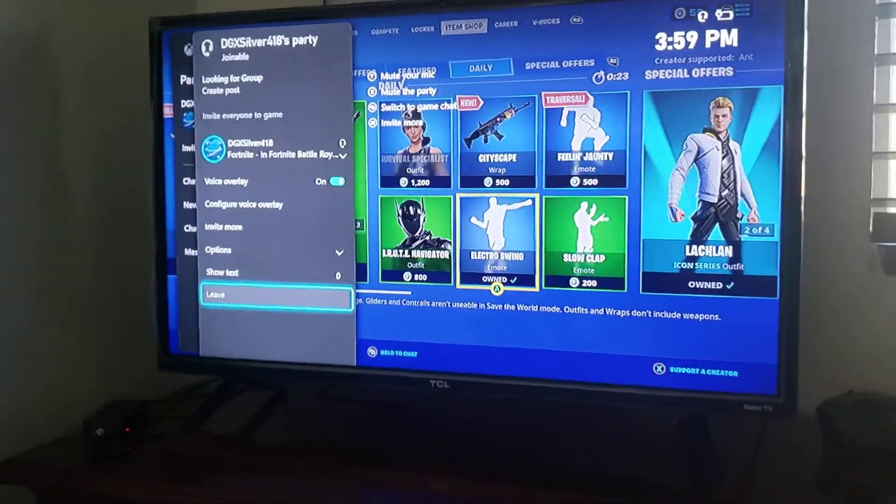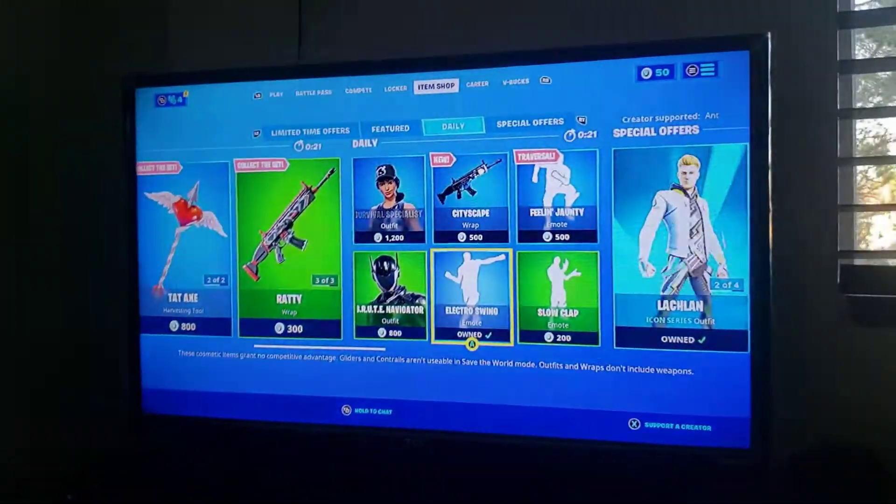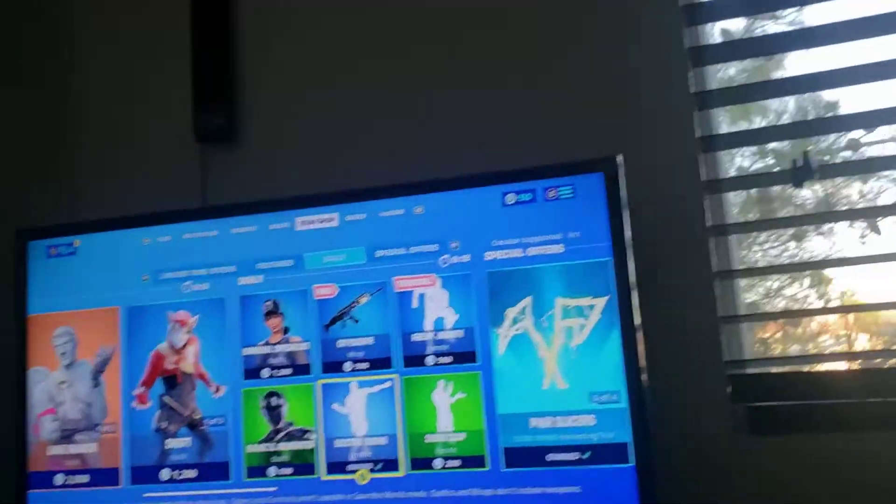Hey guys, welcome back to another video. Today we're going to be doing the item shop review of today. Before we do that, guys, make sure you subscribe, hit the like button, turn on post notifications, do all that good stuff.